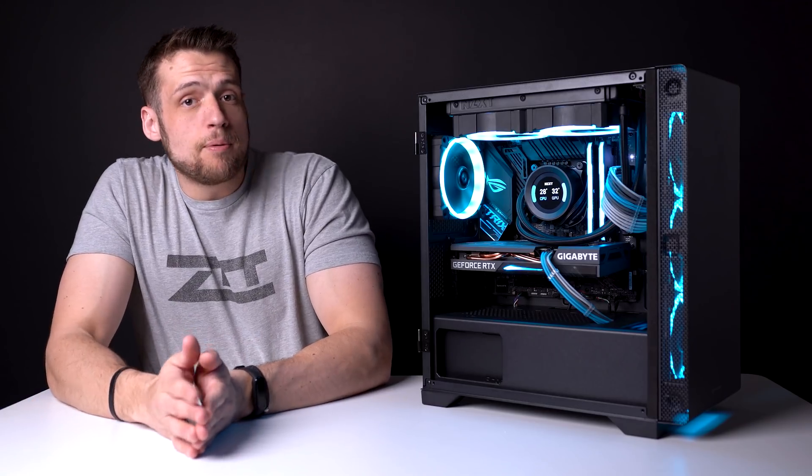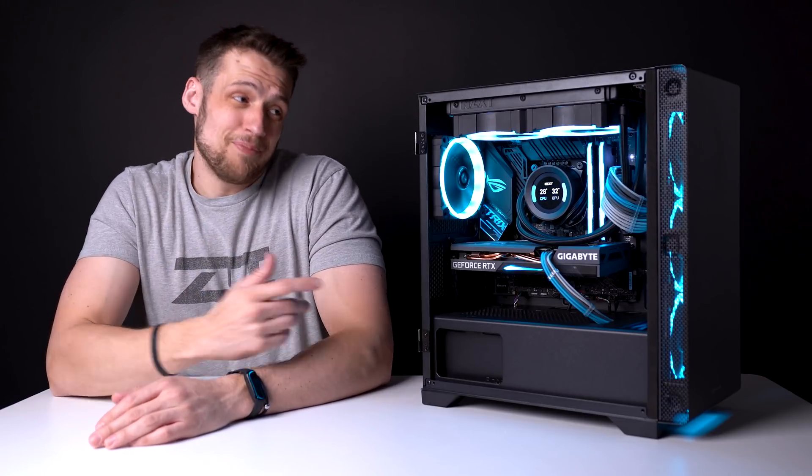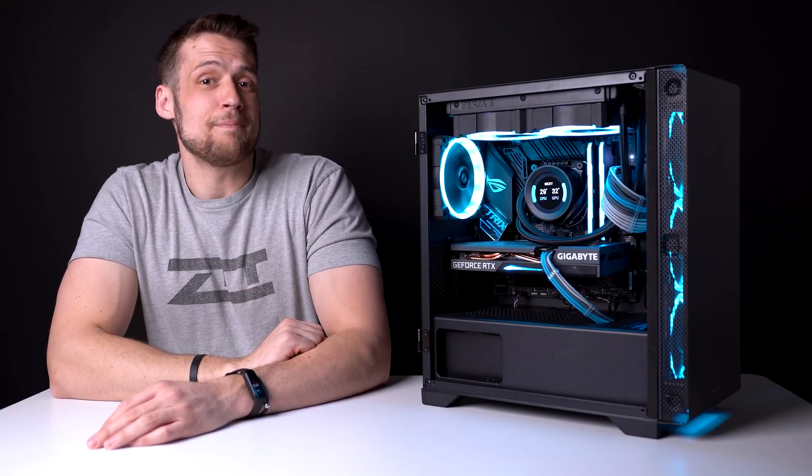If you need another example of a gaming PC around this similar price point, feel free to click the video on screen now — that's actually the ITX build I was talking about earlier, so check that one out if you haven't already. Hope you enjoyed this video.